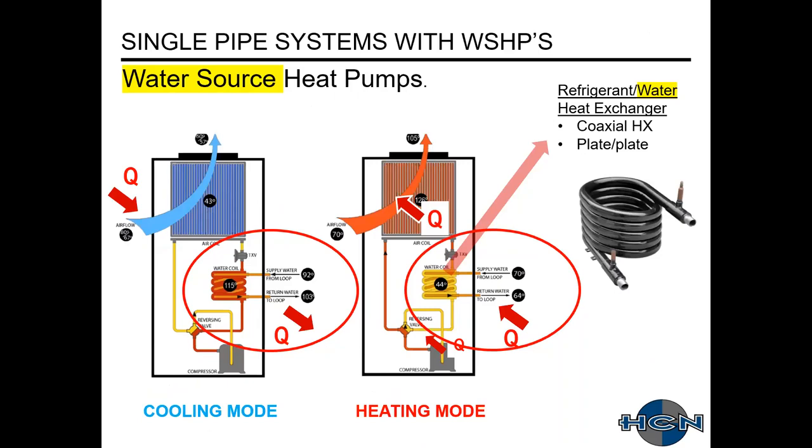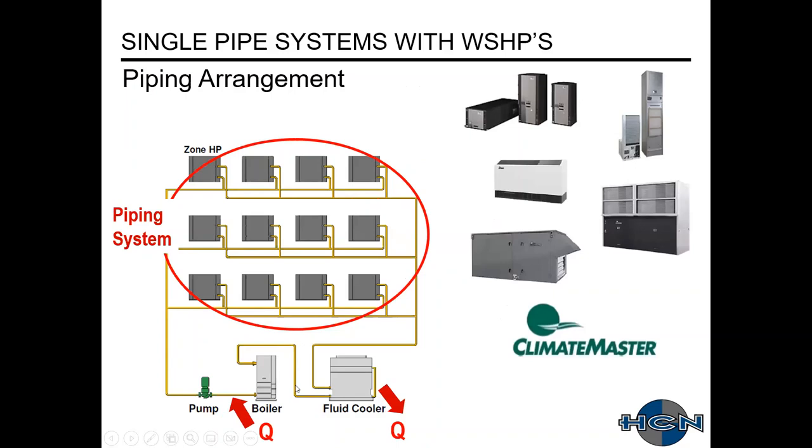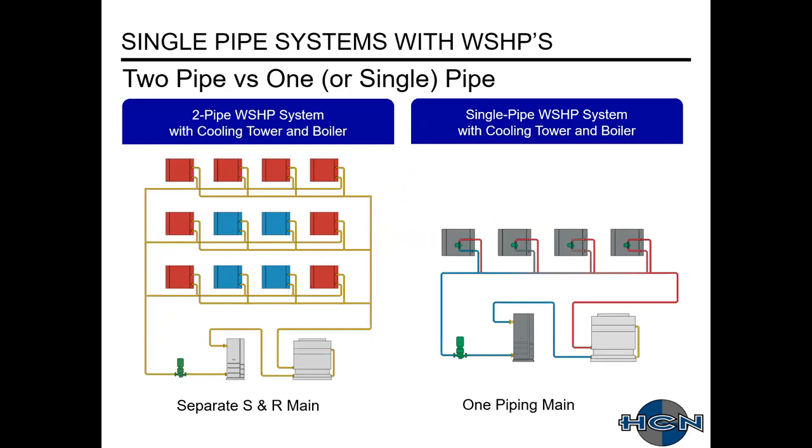With water source heat pumps, as we're familiar, they use water. This slide shows a typical system arrangement with multiple unit types, a boiler and cooling tower to add or remove heat from the loop, and a piping system feeding your water source heat pumps. Typically a two-pipe system is used with separate supply and return mains. When you switch to a single pipe system, you have one piping loop that goes around, and similar to the chilled water example, you'll end up mixing supply and return water temperatures. On a single pipe system, instead of control valves you'll have a small circulating pump at each unit.